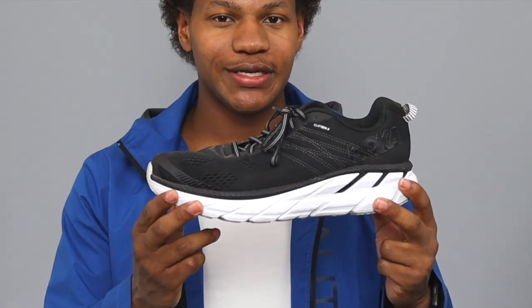Today I'm going to talk about what I think is the best running shoe I've ever worn in my life — the Hoka Clifton 6.